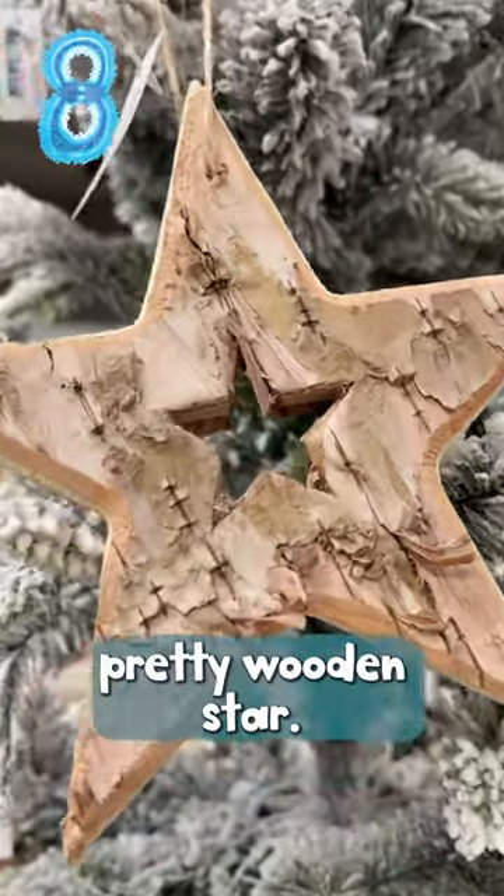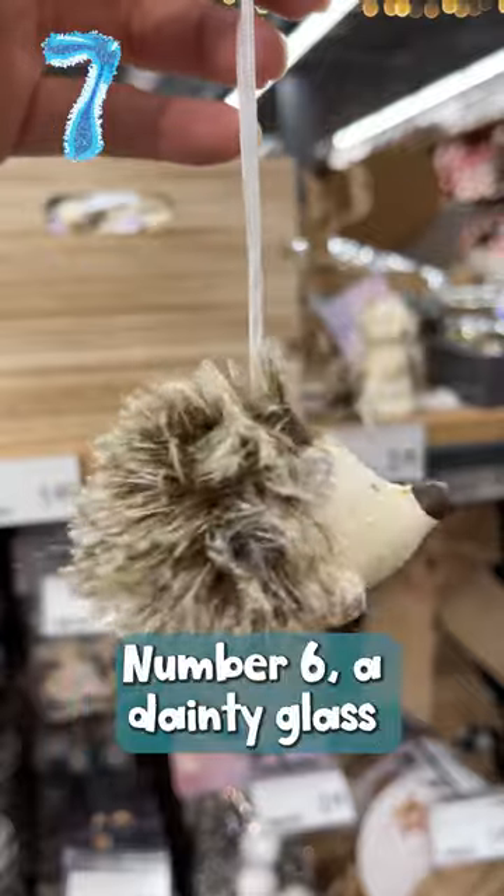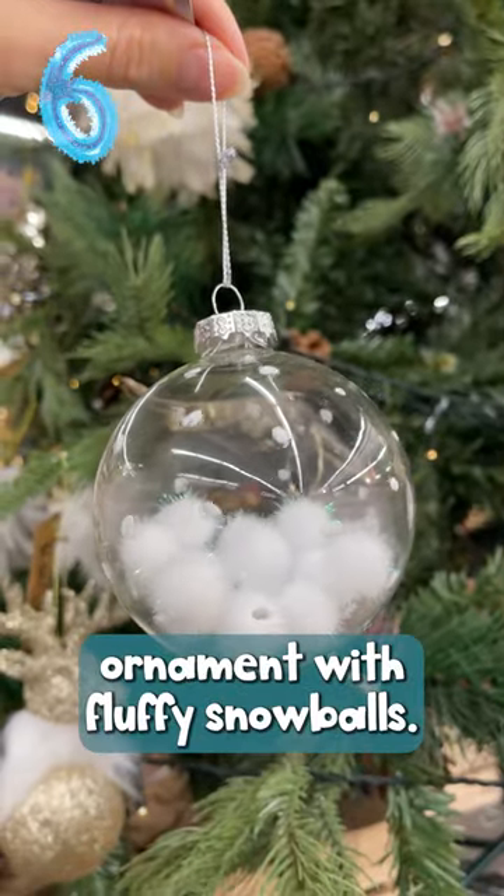Number 8 is a pretty wooden star. On number 7 we have a gorgeous little hedgehog. Number 6 is a dainty glass ornament with fluffy snowballs.